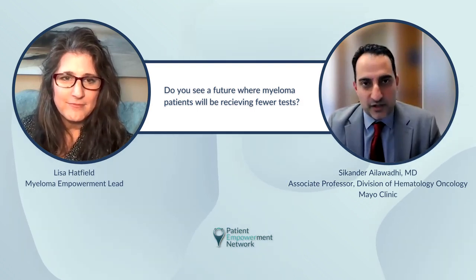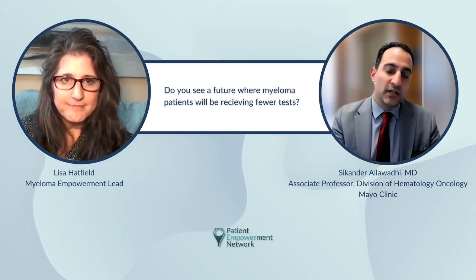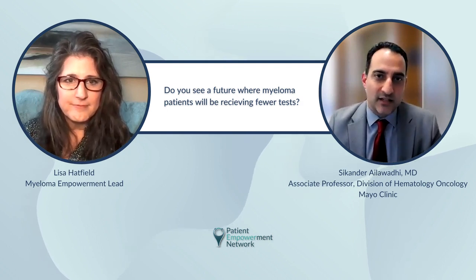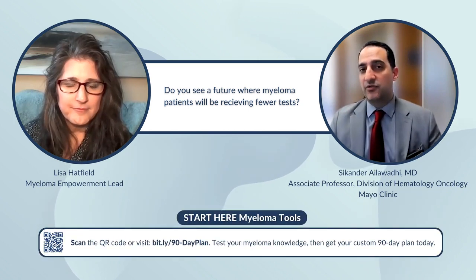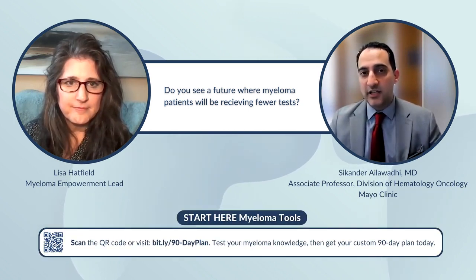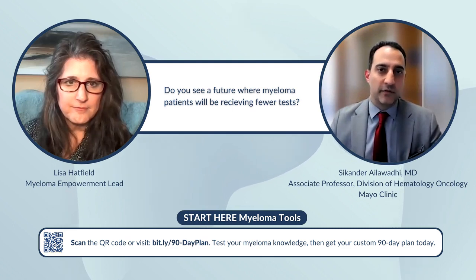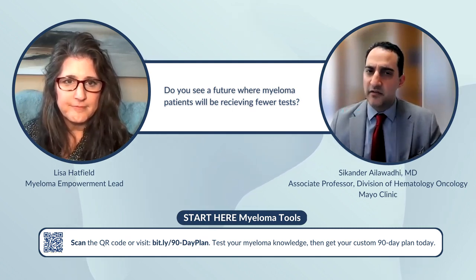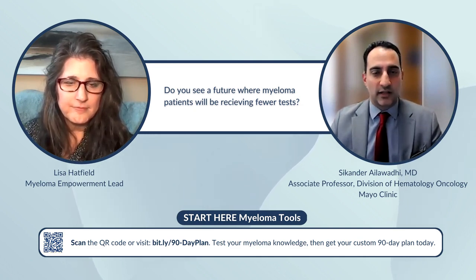There are some tests being developed or researched. Patients may have heard about what's been termed the liquid biopsy — taking a blood sample to identify plasma cells or disease. There's a lot of research going on around it, but unfortunately it has not panned out yet, because by nature, plasma cells do not circulate in the blood, or if they circulate, it's a very, very small amount. So it's hard to pick them up from the blood.